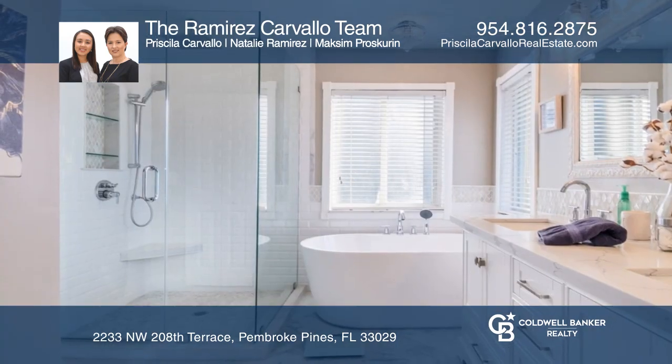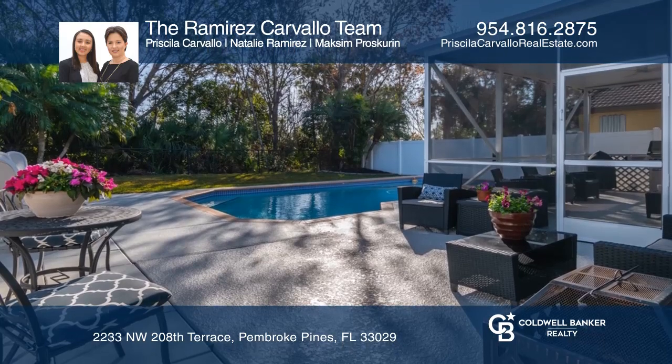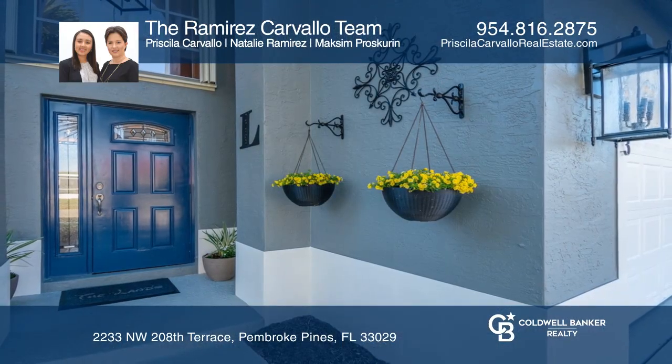The master bedroom features double doors, a walk-in closet, and a sliding barn door to the newer, fully remodeled bathroom. Hear all the details when you tour with the Ramirez Carvalho team.